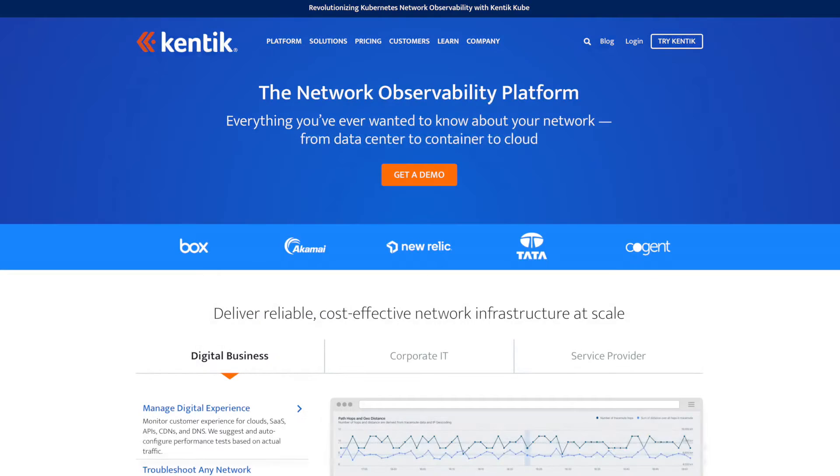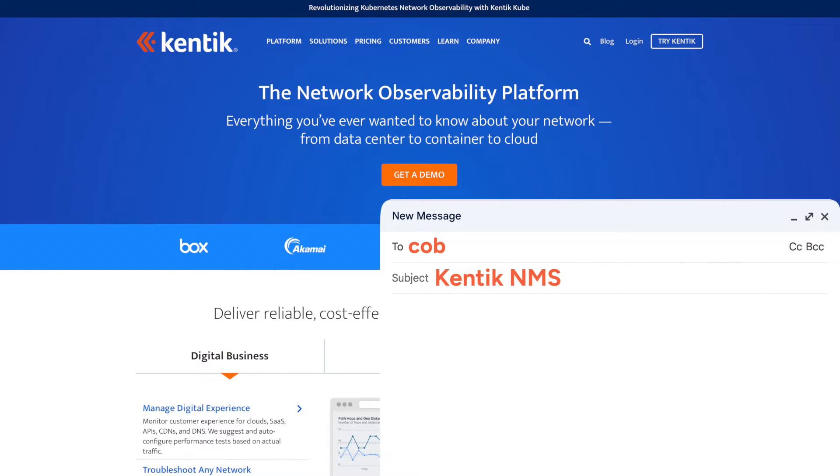This is a great illustration of what you can do with Kentic's new NMS — it hasn't gotten rid of SNMP because it still recognizes its importance, but it goes beyond that with a unified way to manage, monitor, and analyze all of that data. If people want to find out more, you can check it out at kentic.com or shoot Chris an email at cobrien@kentic.com. Thanks for joining us on Video Bites today with the Packet Pushers.